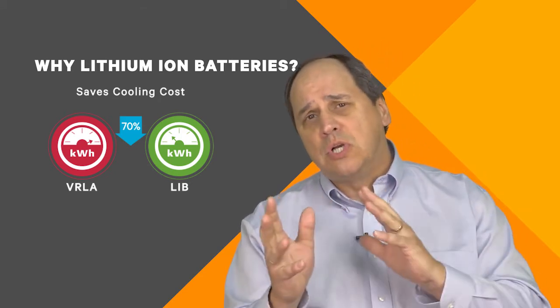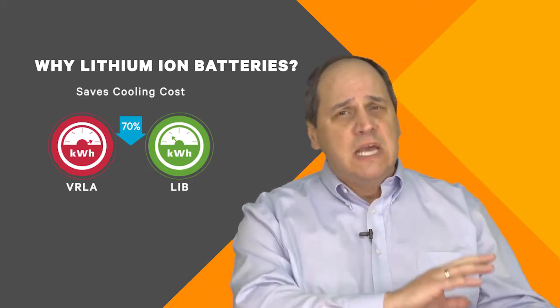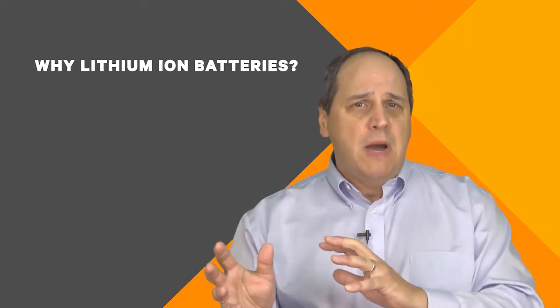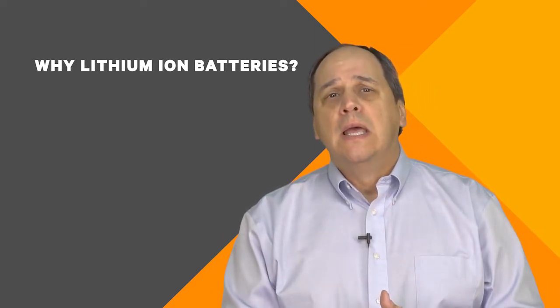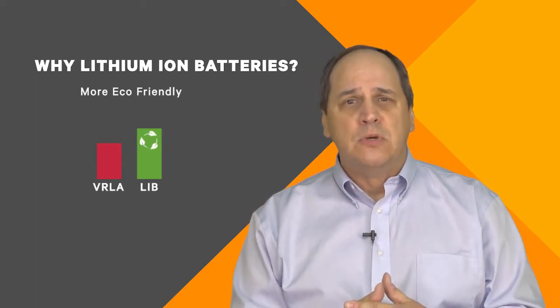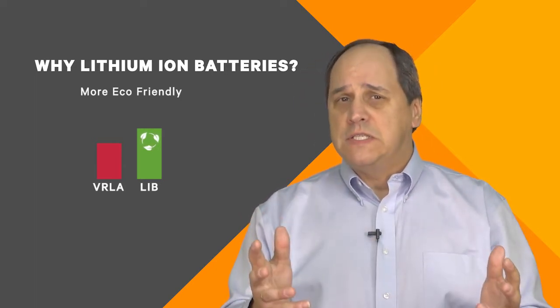I've talked to some of you who look at it and say, 'I'm considering taking away my conditioned battery space — my separate battery room. Tell me how I can deploy lithium ion batteries to make that happen.' And then they tend to be a bit more eco-friendly, especially with more recycling opportunities coming on the horizon. So you can see there are some pretty amazing benefits to consider.